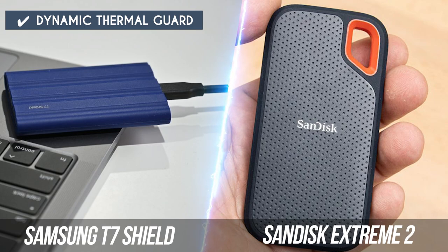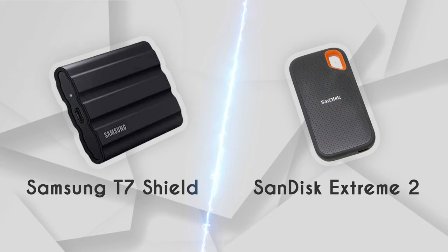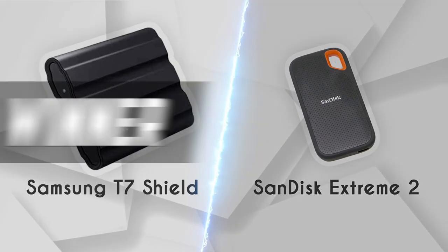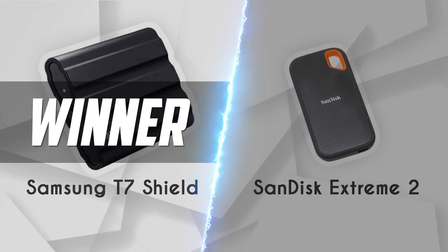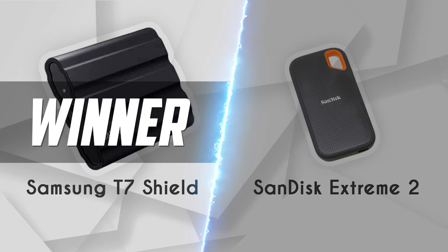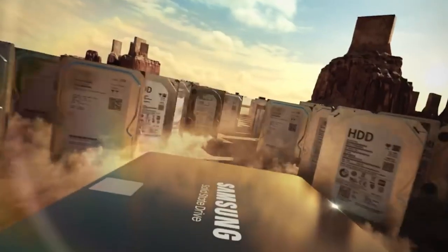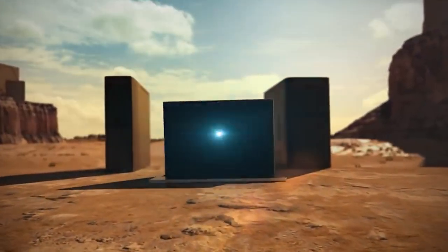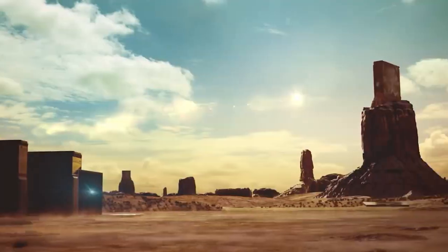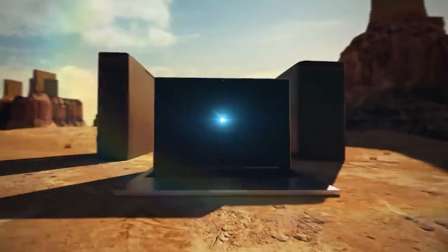With that said, we are awarding it the final point. With a final score of 2 to 1, the Samsung T7 Shield narrowly wins over the SanDisk Extreme 2. This doesn't mean, however, that the SanDisk Extreme 2 is not a worthwhile purchase. Those in search of the most compact and capacious portable SSD available for their money should seriously consider this option. As for the Samsung T7 Shield, it has proven today that it remains among the fastest, most reliable, and most rugged portable SSDs in the market today.